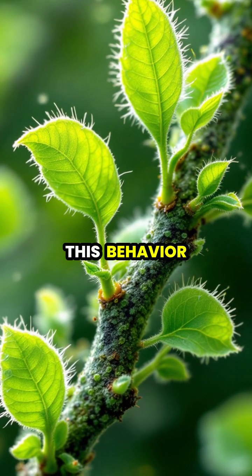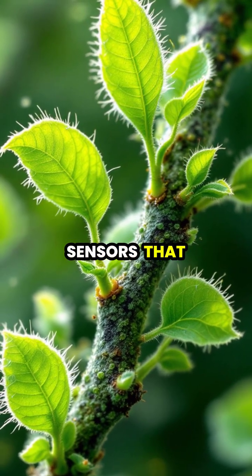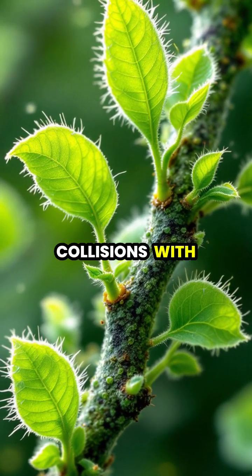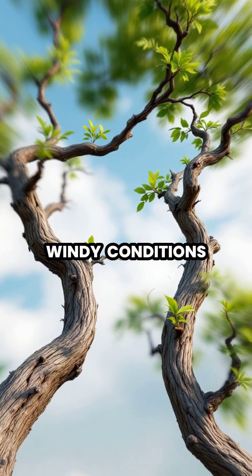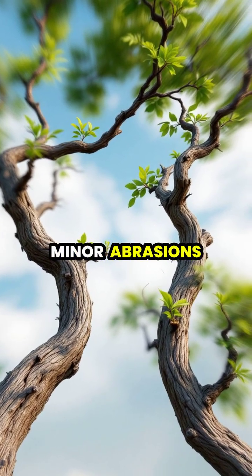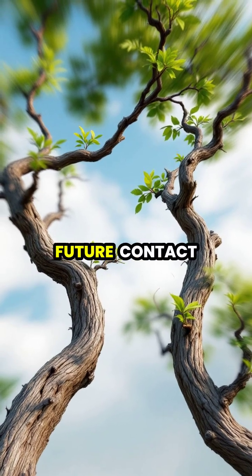Scientists believe trees develop this behavior through a combination of sophisticated growth sensors that detect light and physical collisions with neighboring trees. When branches collide during windy conditions, they experience minor abrasions, leading the trees to alter their growth patterns to avoid future contact.